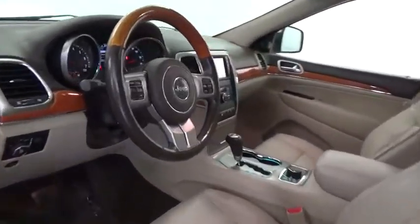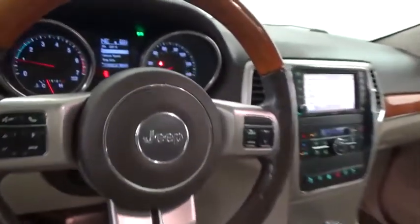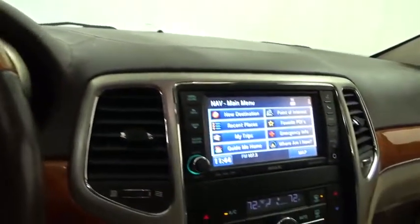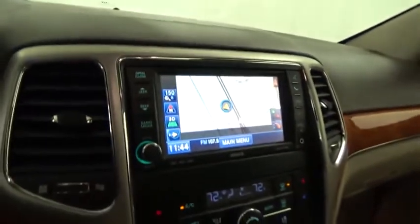Here are some of this vehicle's great options: stability control, traction control, remote engine start, navigation system, power steering, cruise control, compass, trip computer, fog lights, and power windows.